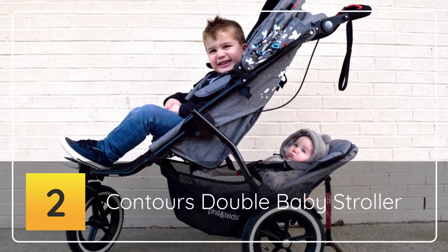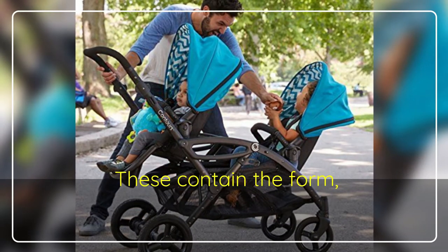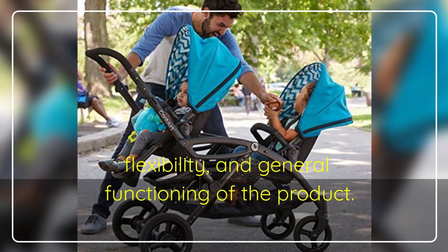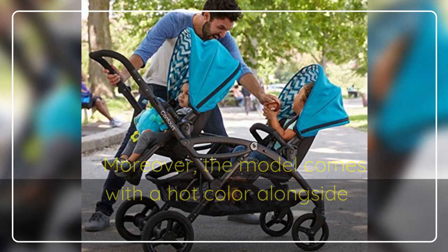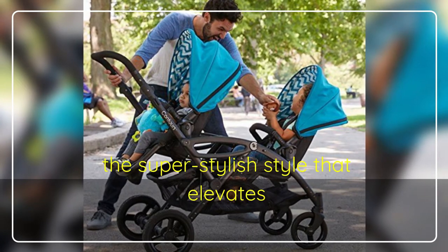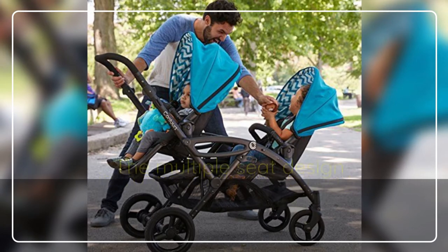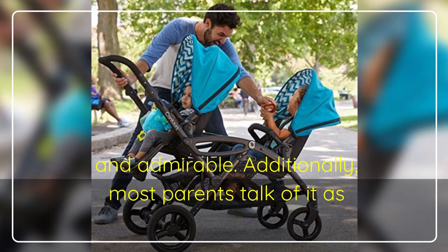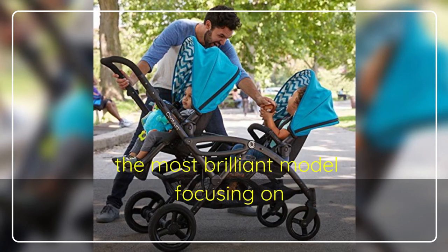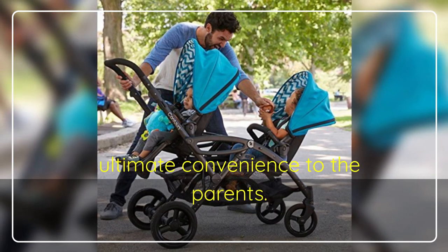Number Two: Contours Double Baby Stroller. These contain the form, flexibility, and general functioning of the product. Moreover, the model comes with a hot color alongside the super stylish style that elevates its rating levels day by day. The multiple-seat design creates it more unique and admirable. Additionally, most parents talk of it as the most brilliant model focusing on ultimate convenience to the parents.